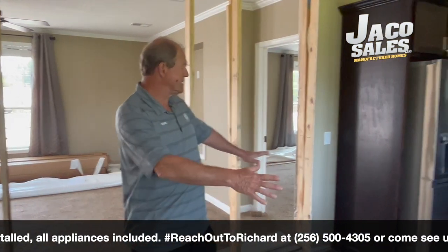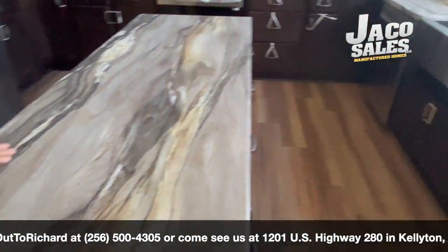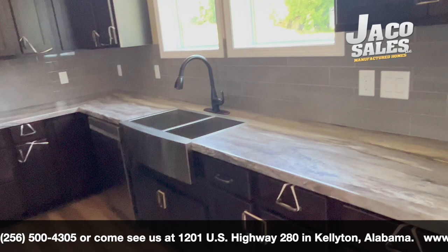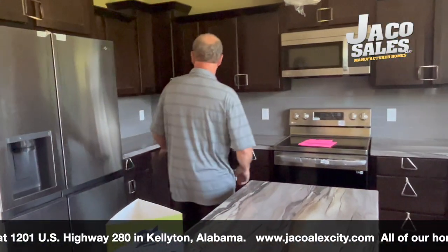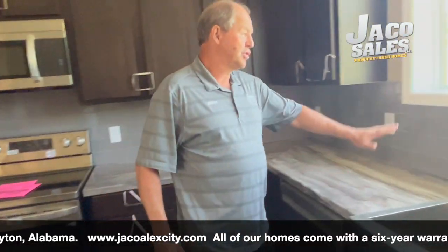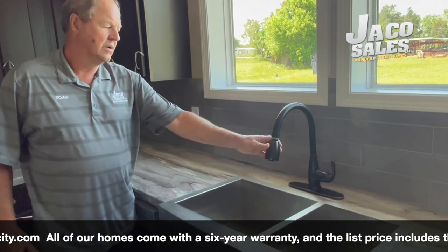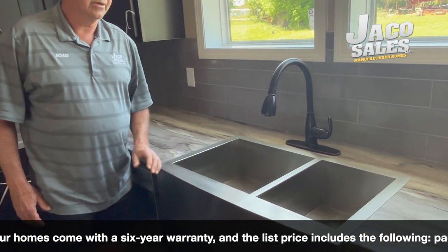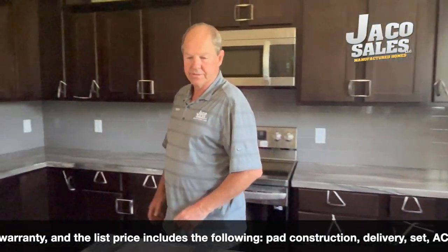A nice kitchen, six foot island. Check out the color coordination — great colors, plenty of cabinets, all stainless steel appliances: refrigerator, oven, dishwasher. We have two big windows above the double trough style sink with a nice sink here. Once again, the colors are great. You need to come see this home to see it for real.